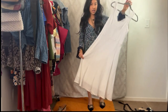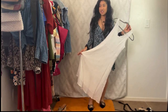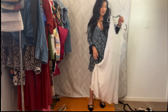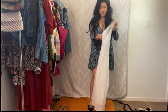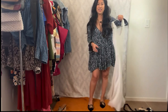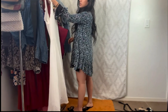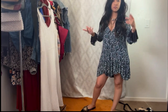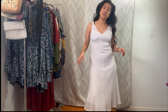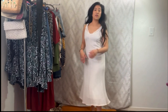Funny thing about this dress — I sold it on eBay and then the lady returned it because it didn't fit her right. I was like, that's totally fine. But when I got it back I looked at it and thought, you know what, I'm glad you returned it because it's really cute. Here is the dress — I think it looks very cute and I love how it twirls at the bottom.